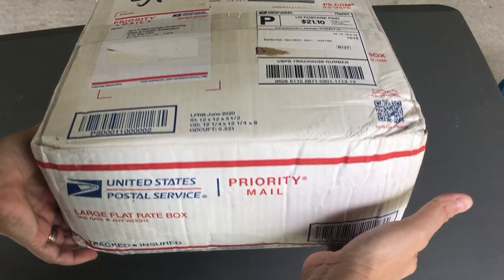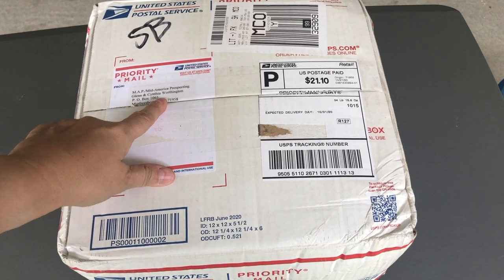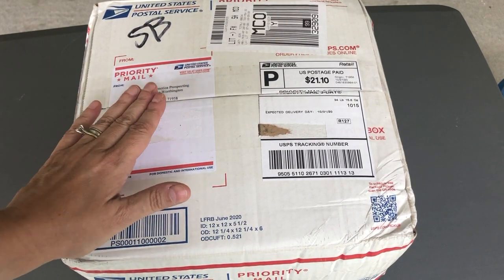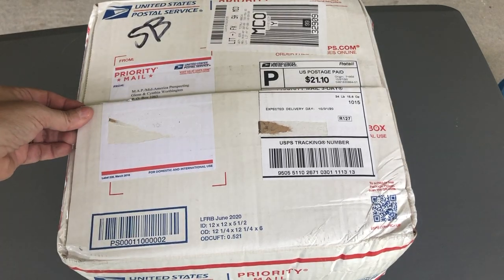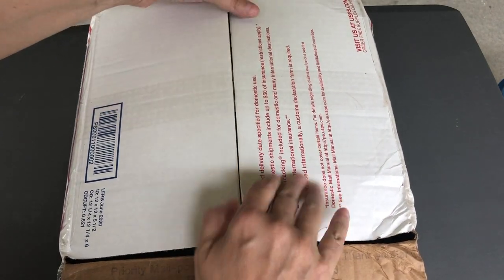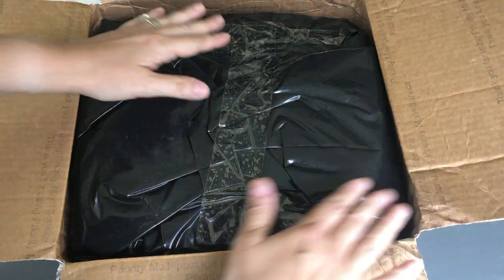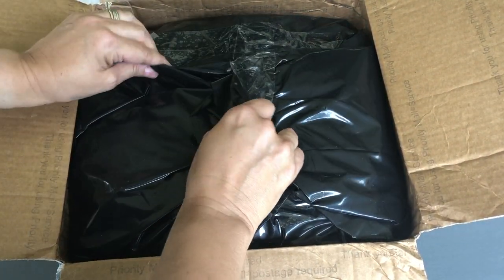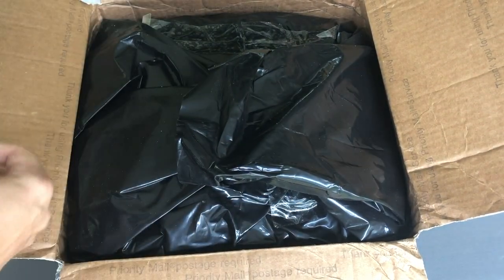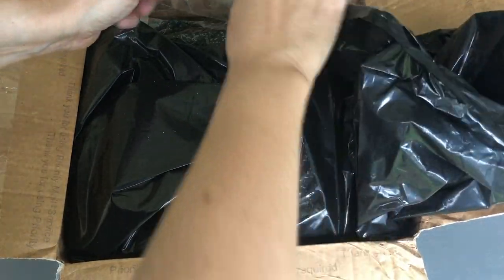There is plenty of jam-packed dirt within this box. This is not the first box of gravel I've received — I've ordered sapphires and gold dirt before. Inside, he's taped on the inside too. Really great packaging job — there's virtually no leak, and it's even taped on the inside black plastic. These are really heavyweight contractor bags.